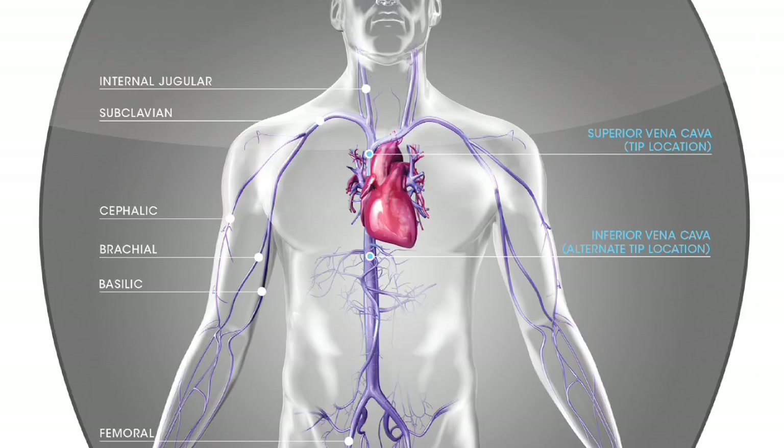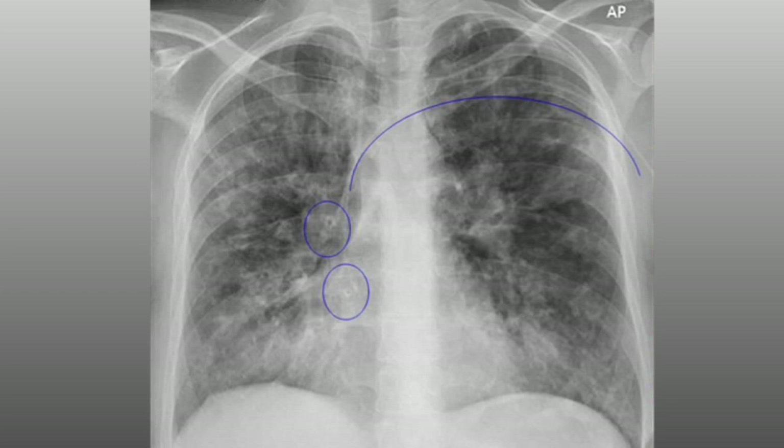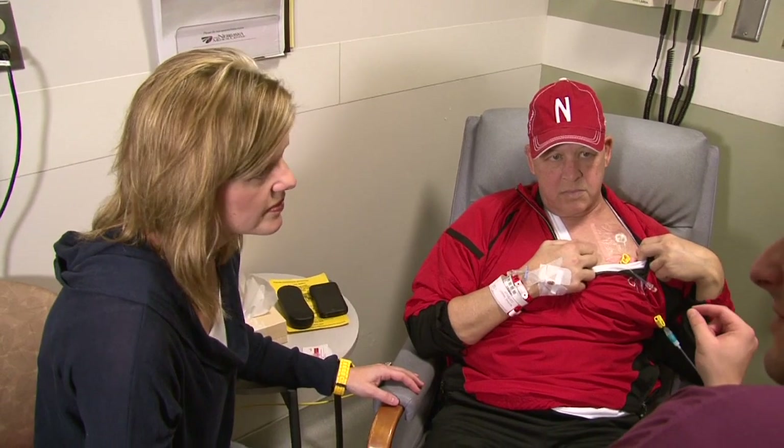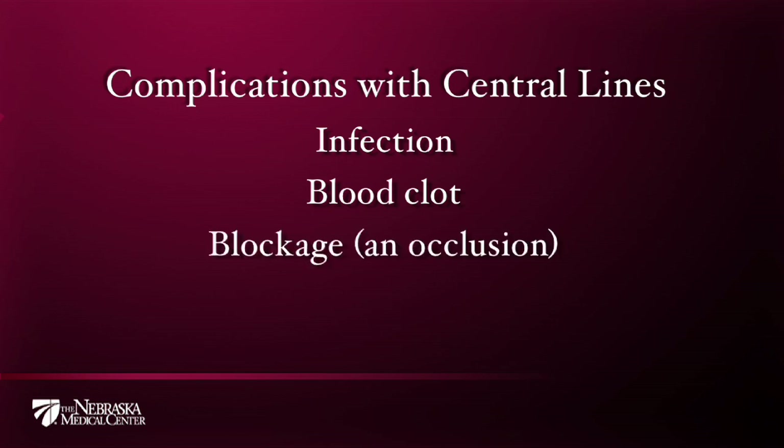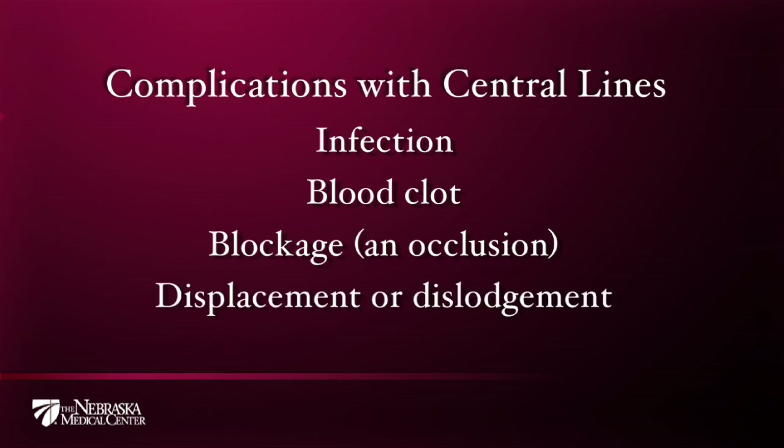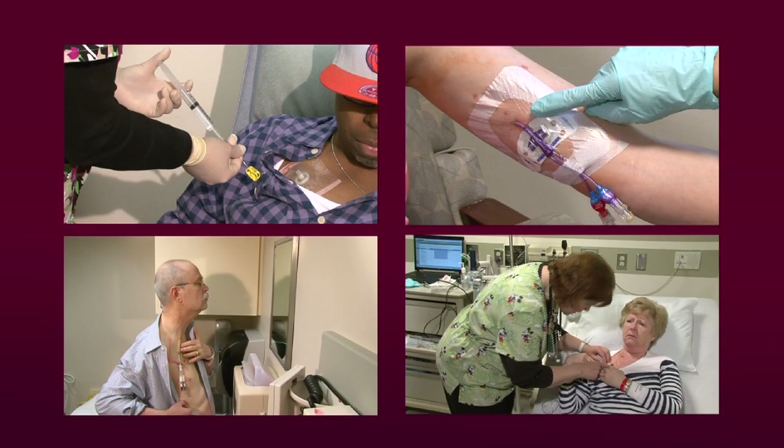There are some risks for complications with the central line that could result in hospitalization or, in some cases, even death. When a foreign object such as a central line catheter is put into the body, there are risks for complications. It is important that everyone involved in your care understands how to avoid or detect these complications. Complications include infection, blood clots forming in the vein, blockage (also called an occlusion) when fluids cannot be pushed in or blood cannot be drawn out, displacement or dislodgment if the catheter gets pulled on, and damage such as cracking. We will review the signs to watch for and important care routines that will help prevent some of these complications.